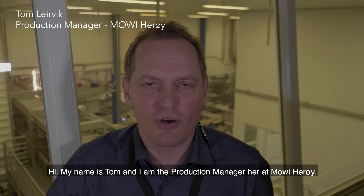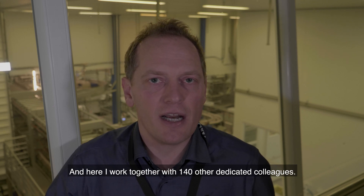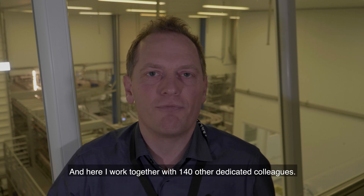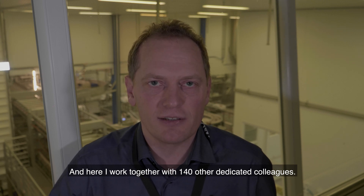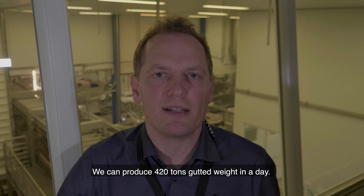My name is Tom and I'm the production manager here at Mowi, Hare. Here I work together with 140 other dedicated colleagues. We can produce 420 tons of gutted weight in a day.